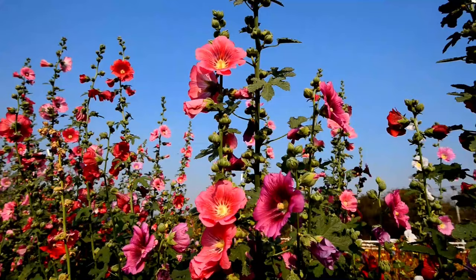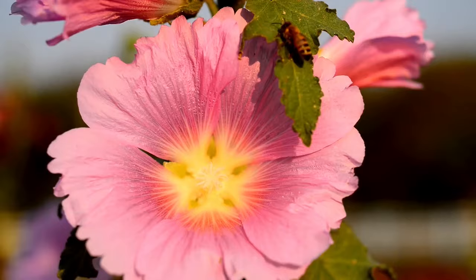Number 10: Hollyhocks. Hollyhocks are a favorite for cottage gardens because of their loose, carefree look and beautiful large blooms that attract bees and butterflies.